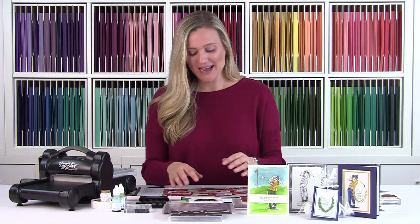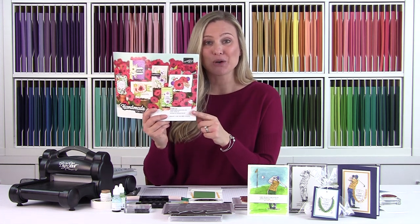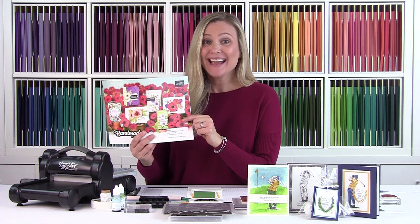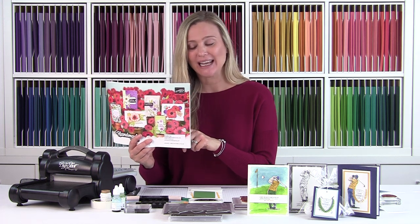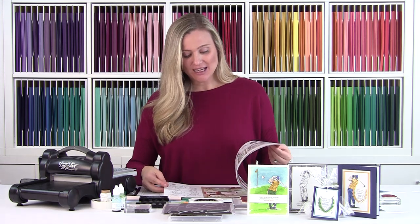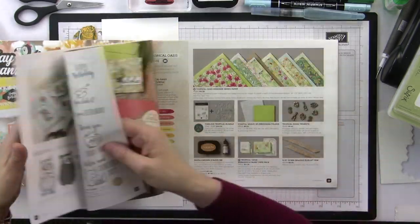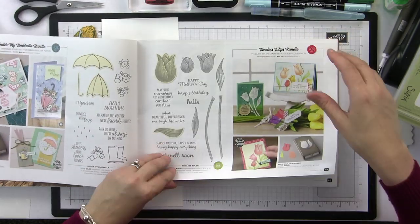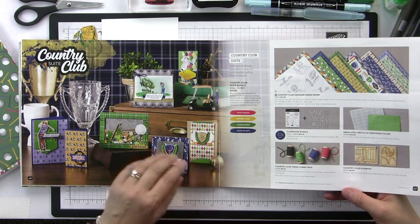So I was really excited. Here is the Stampin' Up! spring catalog — they call it the mini catalog, but it's far from mini. This catalog is fantastic; it runs through June 2nd of 2020. So many wonderful things in here, but today we're gonna focus on the Clubhouse suite. Let me open this up and show you exactly where that is located — it's right here on page 46.